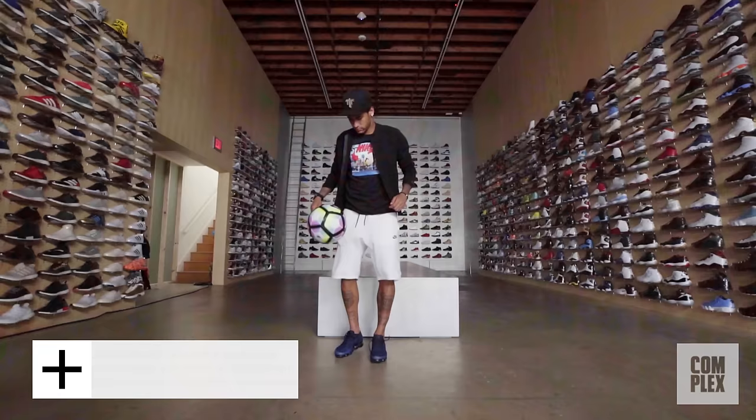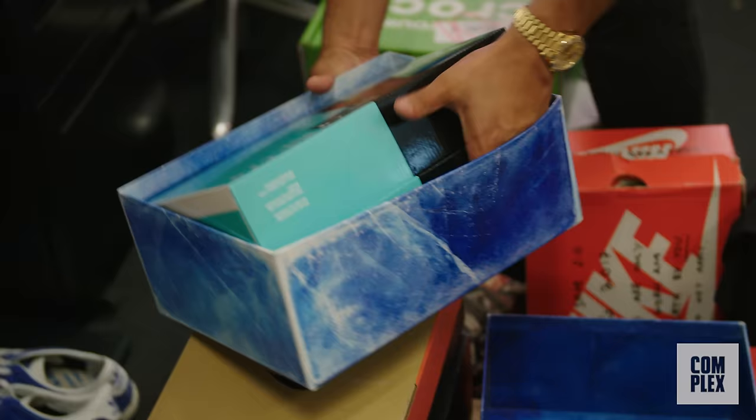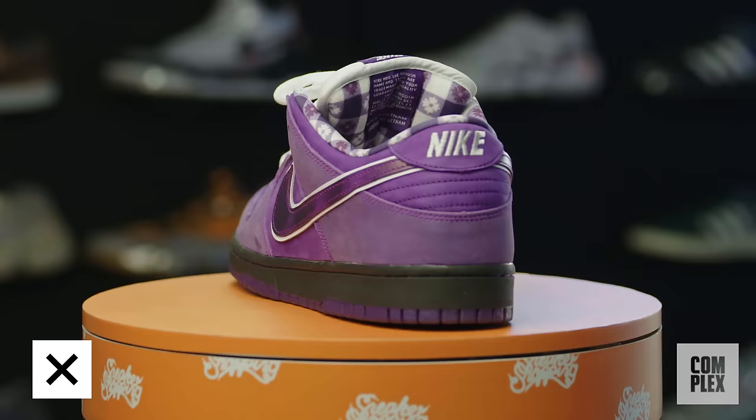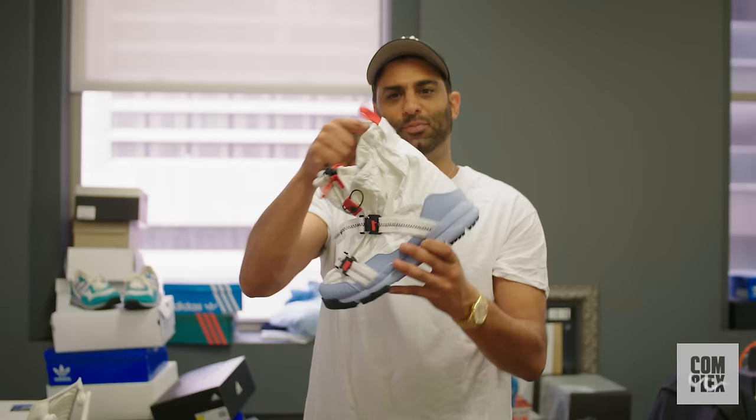Concepts Purple Lobsters — Concepts Nike SB collabs always hit. The Lobster series, one of the most valuable Nike SB Dunks. Happy to get them, shout out to Concepts. Mars Yard Overshoe — do not know how to wear these, but I'm happy I have these in the collection.